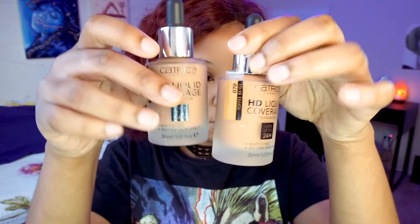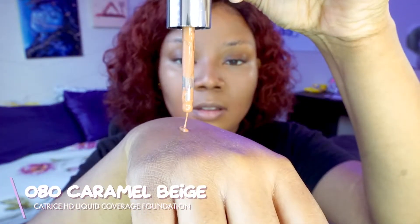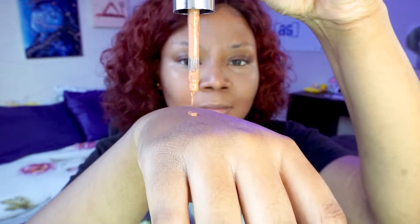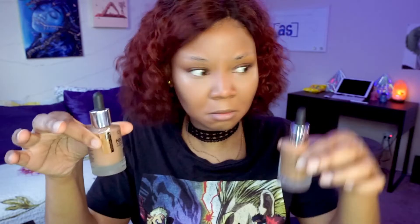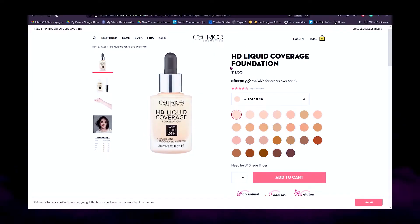Now we're going in with the HD Liquid Coverage Foundation. I'm taking shade 80 first — it's a little thick and kind of weird. The color I thought would work turned out a bit darker than I originally thought, too dark. My face and chest have lightened a lot over the past year, so I'm going to test out shade 70 right next to it. I notice it's a lot lighter in consistency and actually weighs less, which is strange. It's a little on the orange side, but I have some hope.